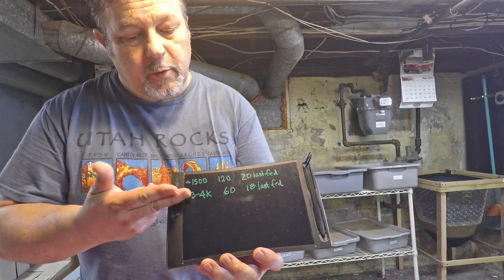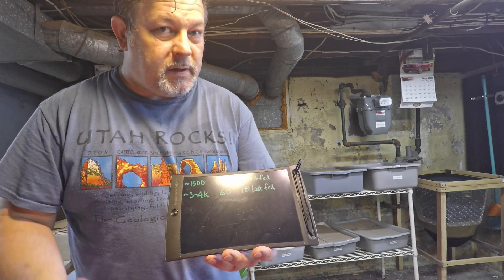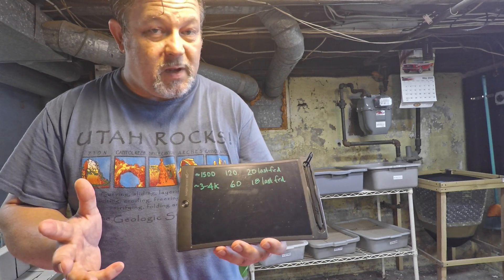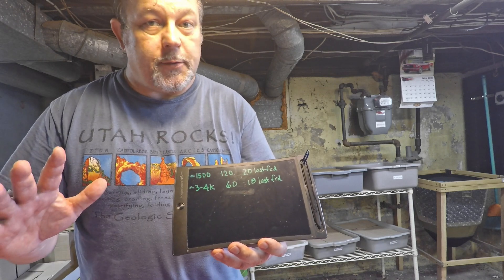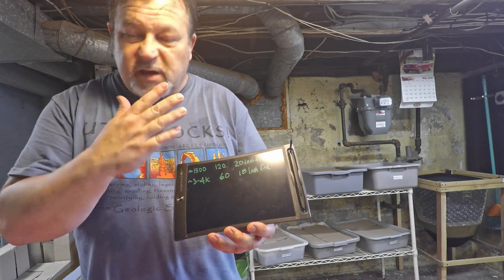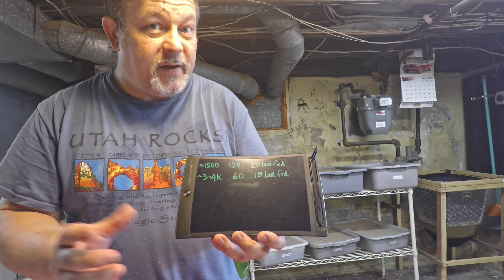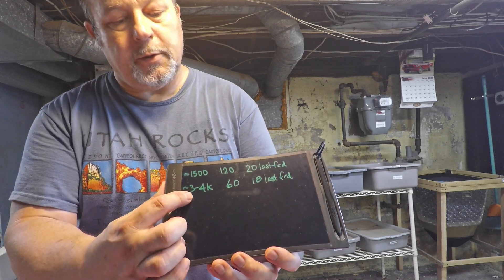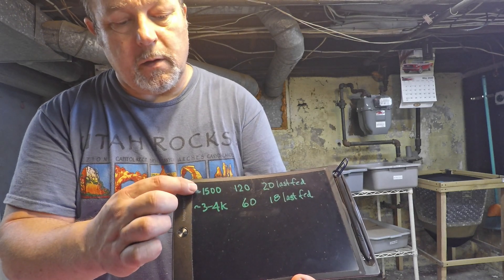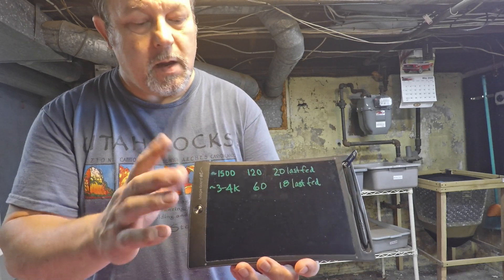Now another bin of mine, the one in the center of the bottom shelf, is also in that same stage. Not too long ago we decided it was pretty much out of space, no more room to keep adding food. So we decided it was also going to go through a starving phase — which in my mind is still part of the feeding phase — giving them time to finish whatever had been given to them. That bin was populated with far greater number of worms, at least twice as many as the 1500-worm bin.